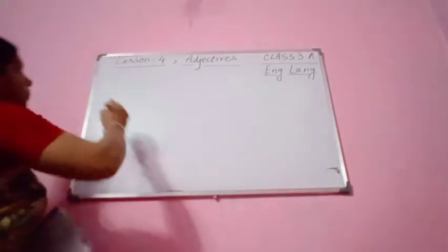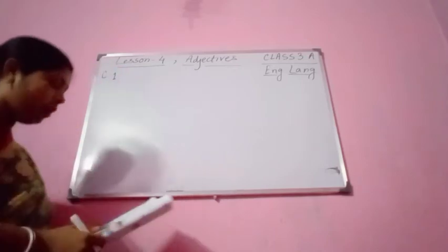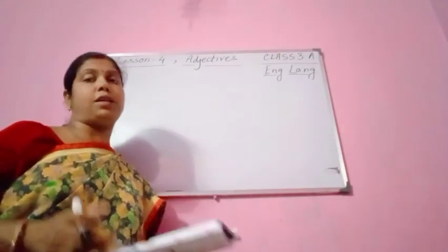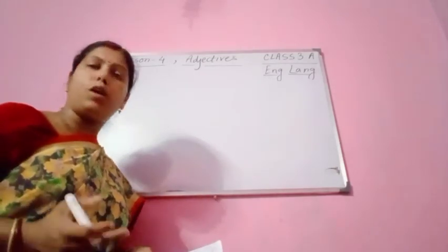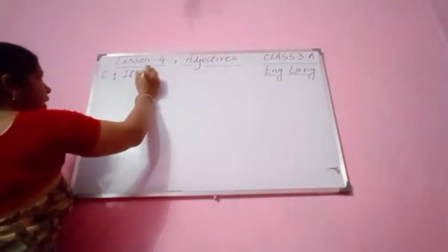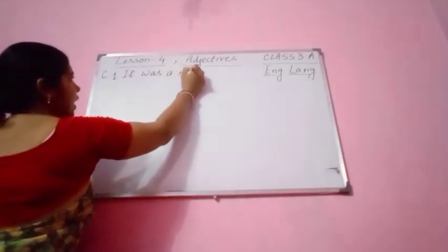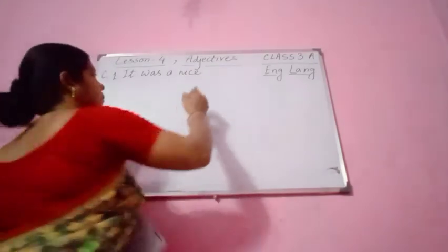Number 1, you see — this is exercise C. The sentence is: 'It was a day for Amma.' You can write: 'It was a beautiful day for Amma,' or 'It was a nice day for Amma' — whatever you want you can write down. It will be better if you underline the adjective. So: 'It was a nice day for Amma.'